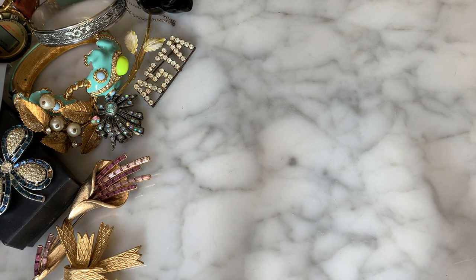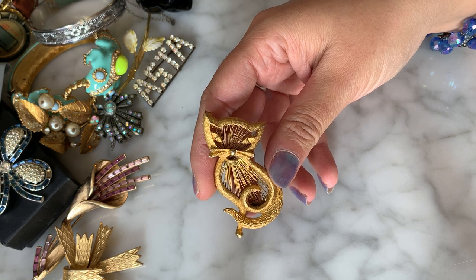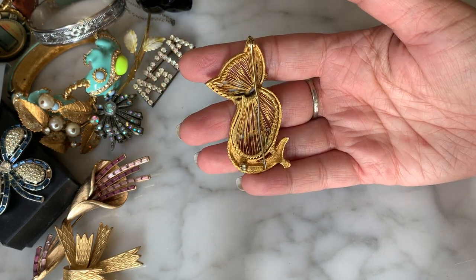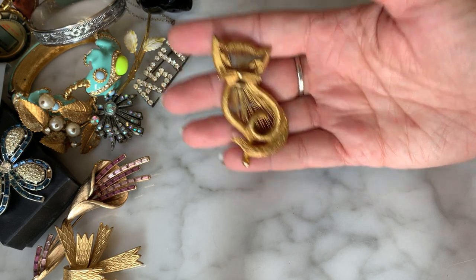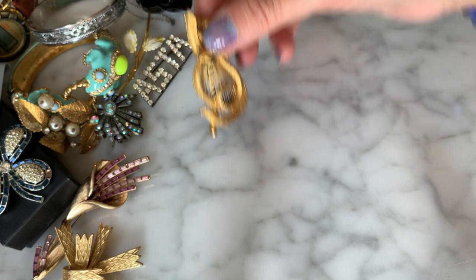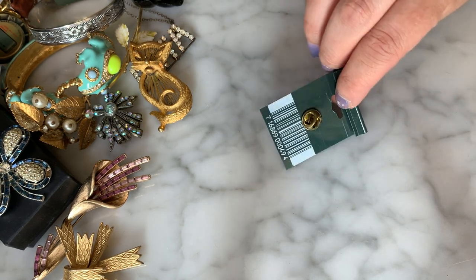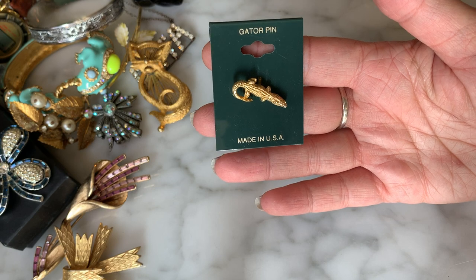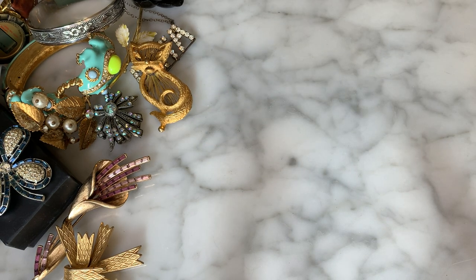Here we have a little Monet cat brooch — little vintage brushed-gold textured cat, very cute. The pin is a little bit bent. Actually, is this a cat or a fox? It has whiskers but something about it... I'll say it's open to interpretation. Then I have a little gator pin on a card — like a tie-tack pin, very cute. I think this bag is from Florida and that gator is confirming it!